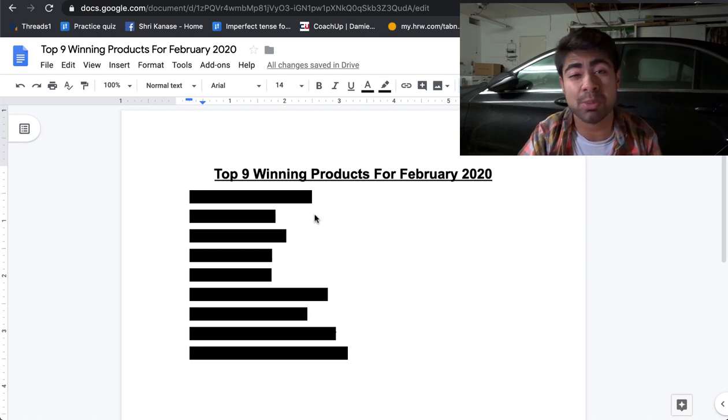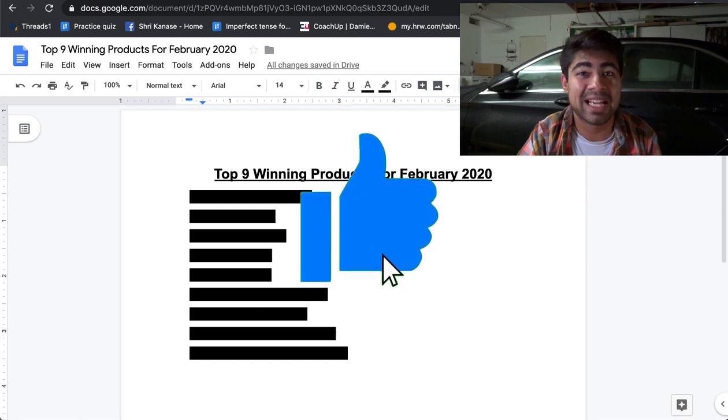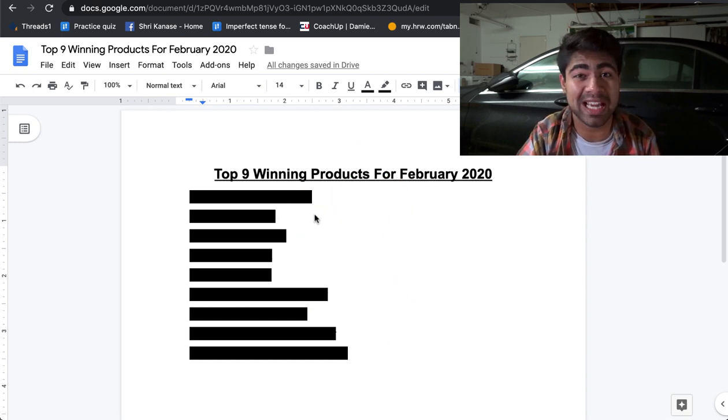But before revealing the first product, in order to really find success with these products, you're going to want to do one thing, and that is smash that like button for the YouTube algorithm. It's going to take literally just about two seconds, and I would highly appreciate it.